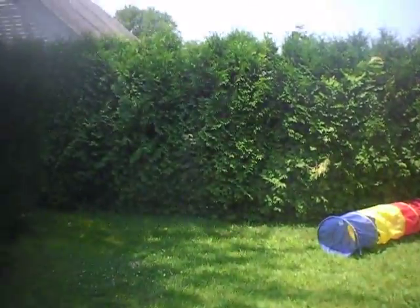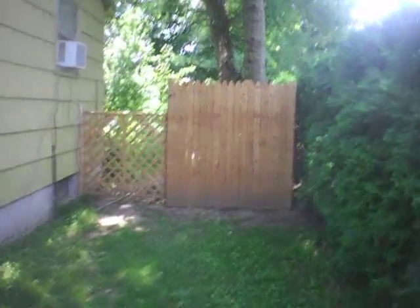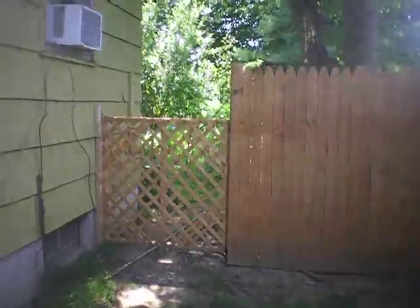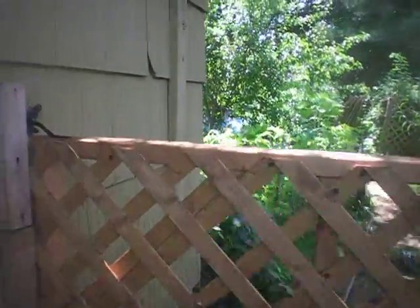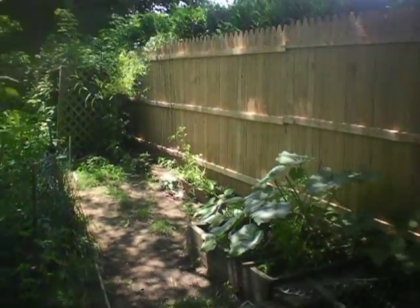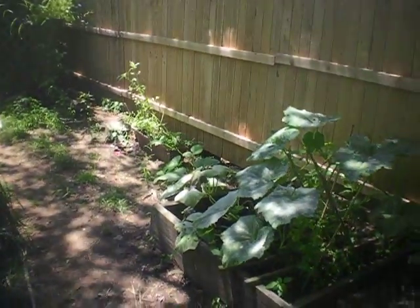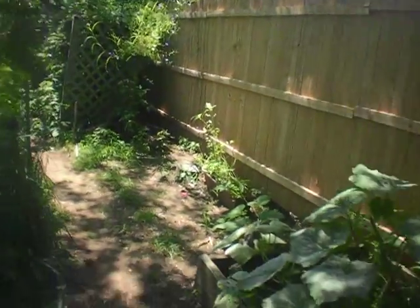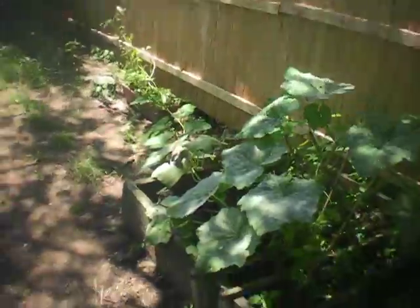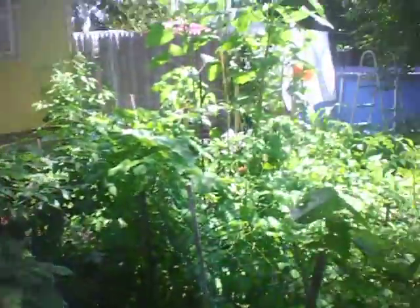I'm going to take you out back and show you all the plants we got growing in this wild growing garden this season. It is full — it's unbelievable. Welcome to our backyard. Here's the pumpkin plants growing wild this way and that way. I really think it's going to reach the trellis, and hope for some Halloween pumpkins in a couple of months. We got a lot of grapevines and raspberry bushes growing all around.